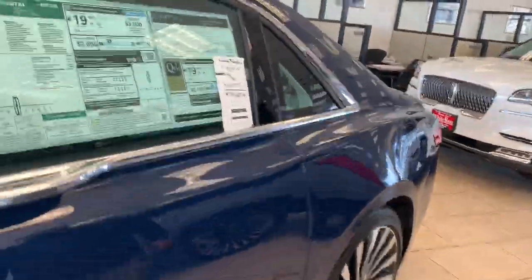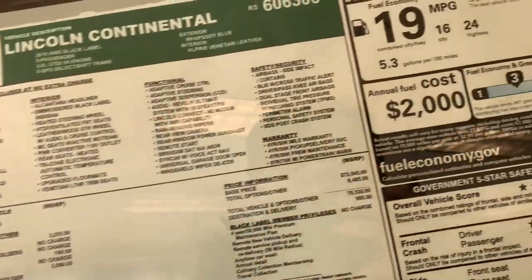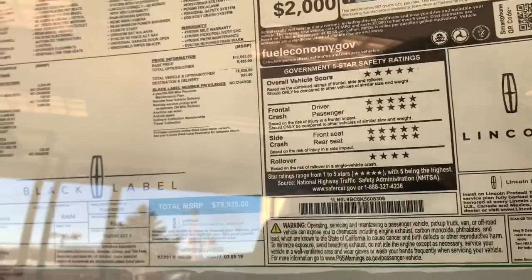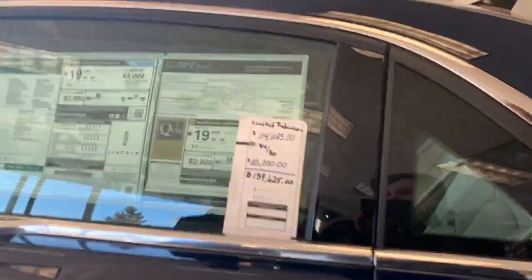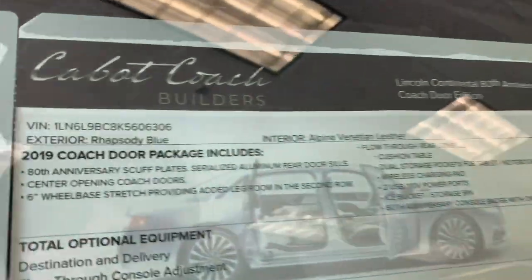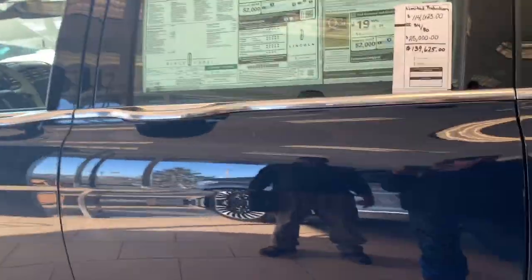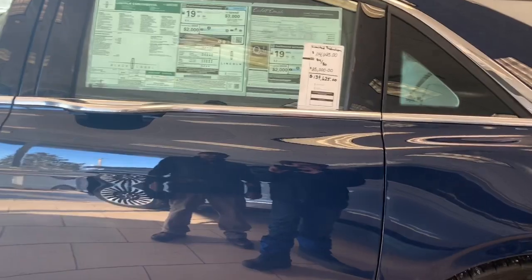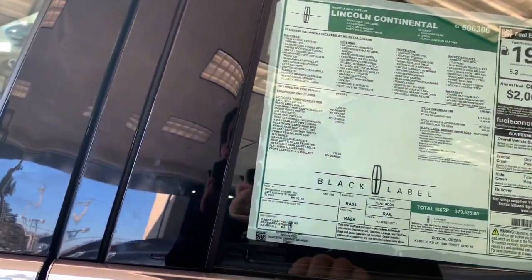One more thing — this was originally built at the Lincoln manufacturer and started its life as a regular Lincoln Continental before being converted. What they did is they sent it to Cable Coach Builders — I think, I'm bad at reading cursive — and they stretched out the Continental a little bit.